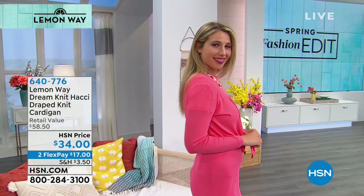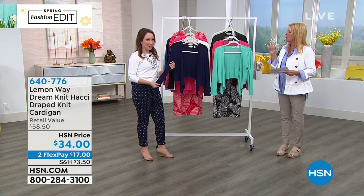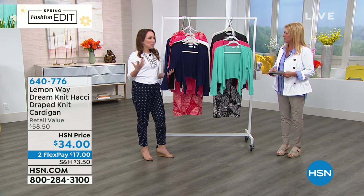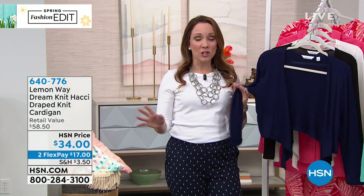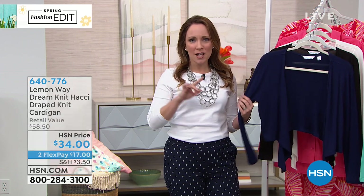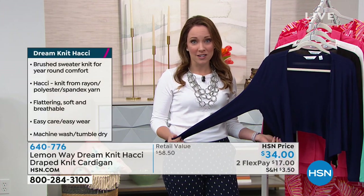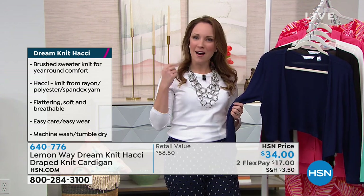This is officially called the Dream Knit Hachi Draped Knit Cardigan — Dream Knit. This is a very specific Hachi style and fabric. There are six signature fabrics in Lemon Way — you're going to notice and hear them a lot. We had the Perfect Pima before; this is the Hachi. It's so soft. We had a shirt last month in the Hachi. This is a perfect cardigan to add on anything, with a nice textured, almost heathered look.